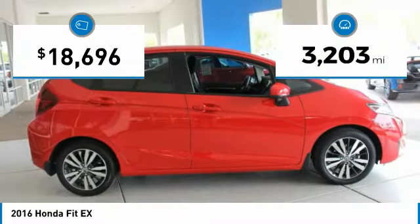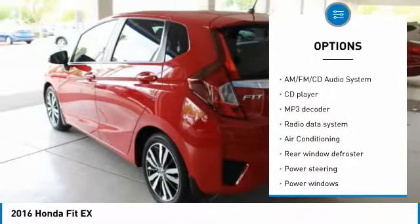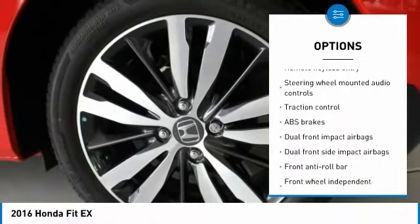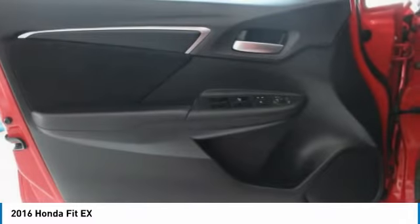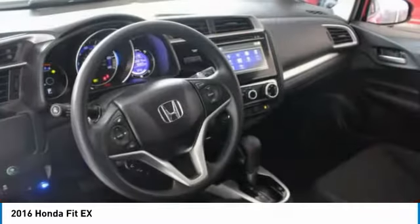This vehicle has less than 4,000 miles. Here are some of this vehicle's great options: traction control, dual airbags, air conditioning, power steering, AM/FM stereo with CD player, security system, fog lights, power windows, electronic stability control, and CD player. Take this vehicle for a spin and see why so many shoppers are now proud owners.